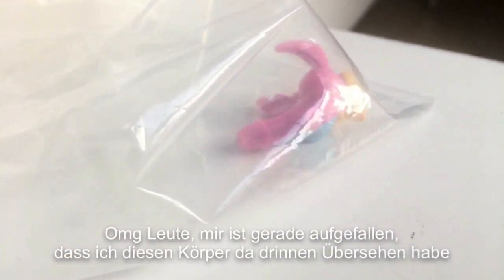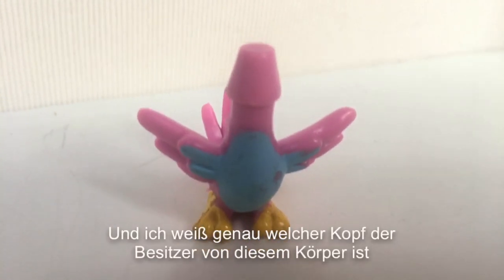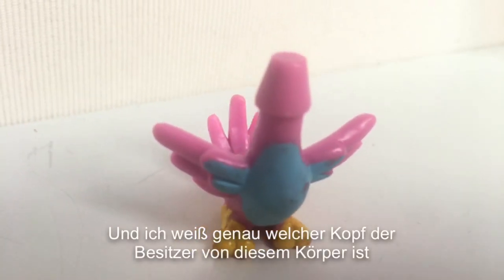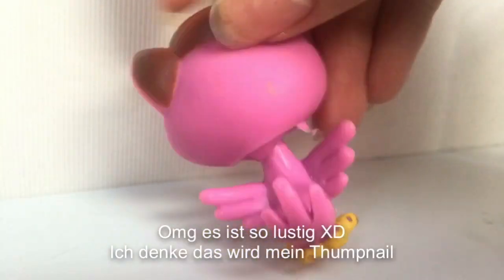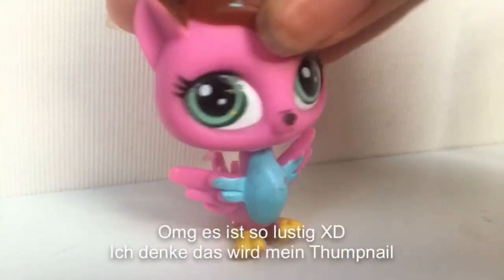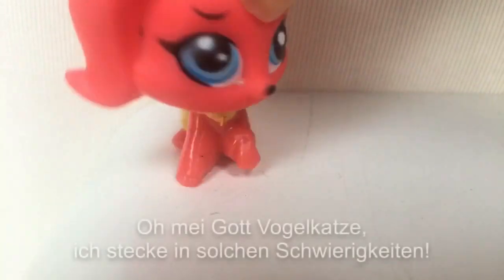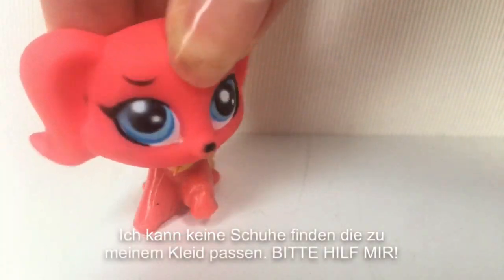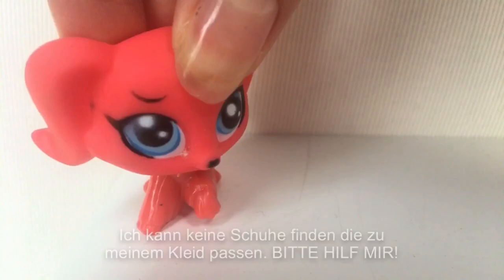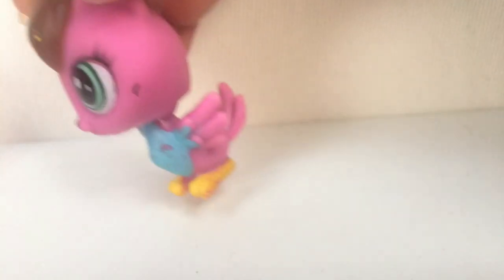Oh my god guys, I just realized I missed this buddy in here. And I know exactly which head is the owner of this buddy. Tada! Oh my god, it looks so funny. I think it's going to be my thumbnail. It's a superhero named Catbird! Oh my god, Catbird. I'm in such trouble — I can't find shoes that fit my dress. Please help me. Sure, I'm always there for you baby. Nanananananana — Catbird!